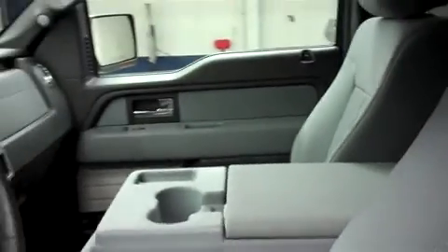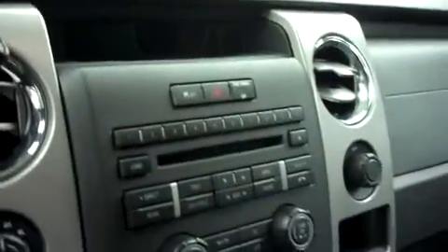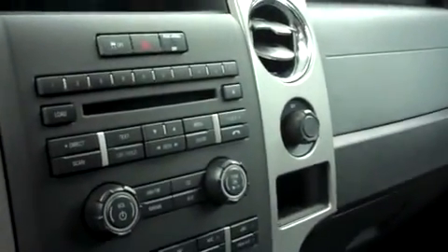Going inside, you have a nice gray cloth interior with the XLT. The very spacious center console does fold up to reveal the third seat in the front row. Power options on the door, a multi-functional steering wheel, and a very nicely illuminated dash. AM FM radio, CD player, as well as Microsoft Sync.